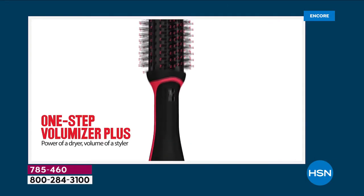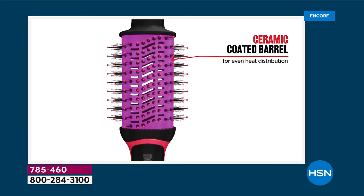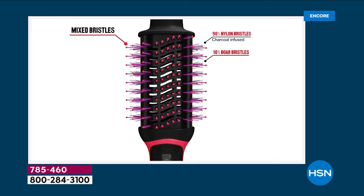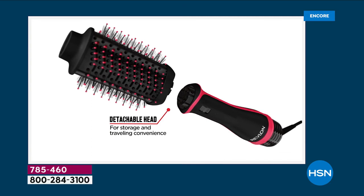Salon quality blowouts are very hard to find and very expensive. What if you could get that same high quality salon blowout with one single tool? It has a ceramic coated barrel, a combination of nylon and boar bristles reducing the heat and reducing the damage, but giving you 360 degree airflow.